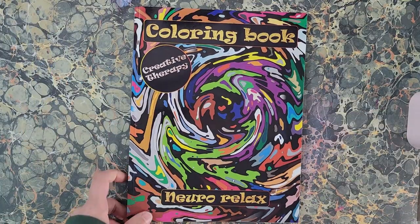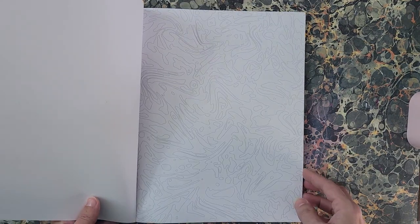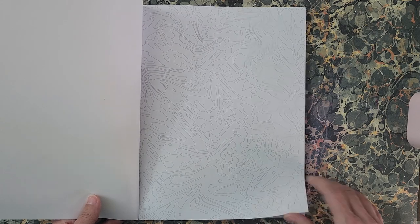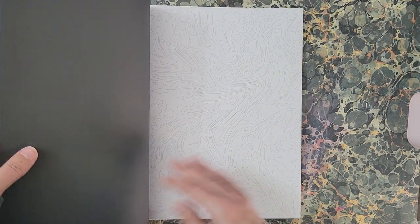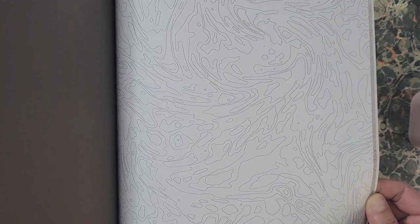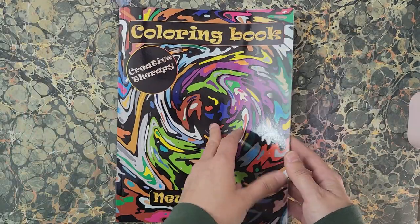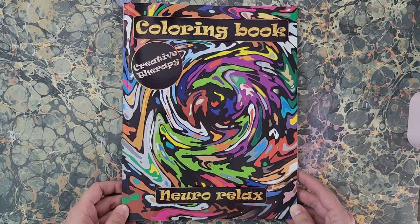I also got another Creative Therapy Neuro Relax coloring book — this one is like the last but it has zigzags and swirls with the imagery, so the pictures are slightly warped compared to the other ones. These ones are really fun to do — just random colors and let it take you wherever it goes. That's 'Creative Therapy Neuro Relax Coloring Book.'